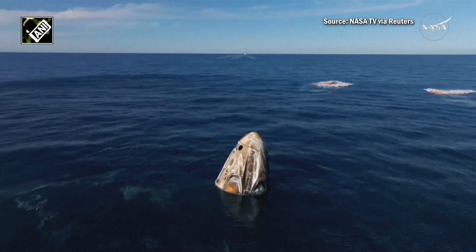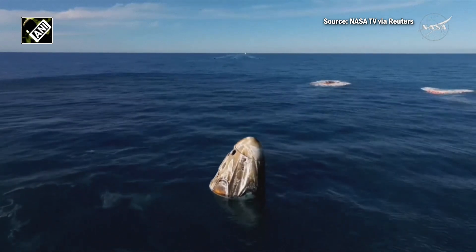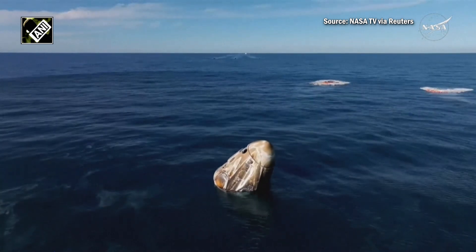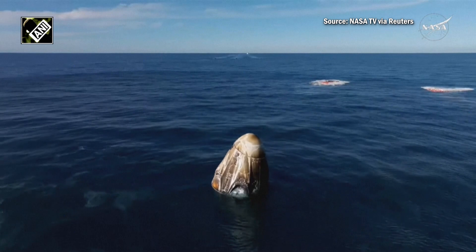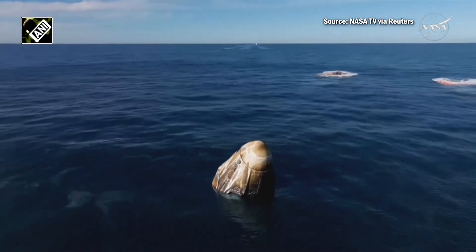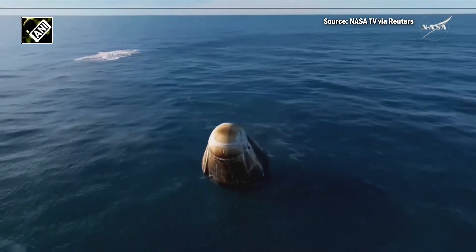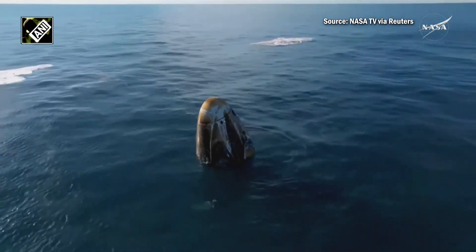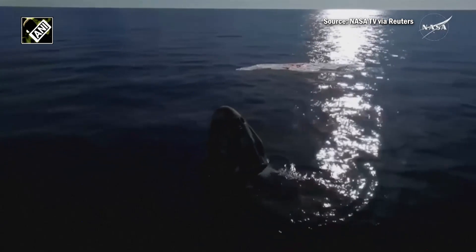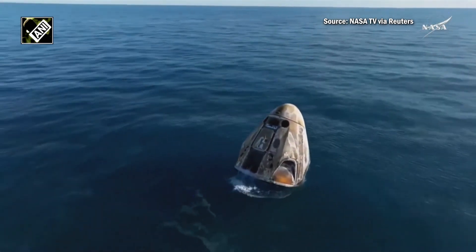It is amazing — what a ride! I see a capsule full of smiles, ear to ear. As you can see on your screen, we have visual confirmation of splashdown. Dragon Freedom has returned home, and NASA astronaut system safety verifications are in progress. We'll report back when recovery personnel are en route.